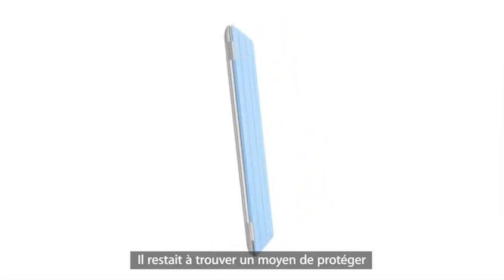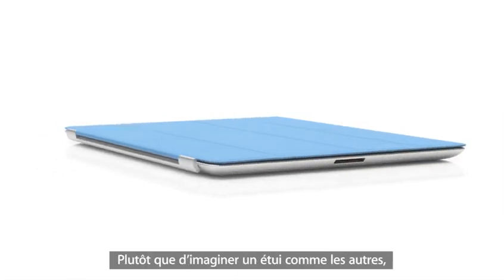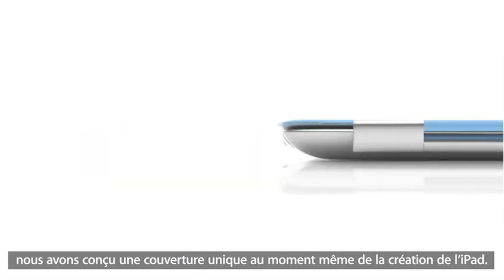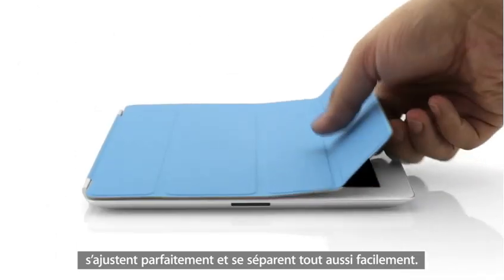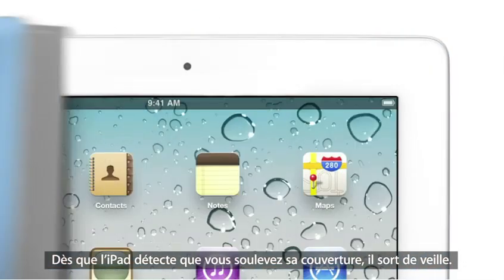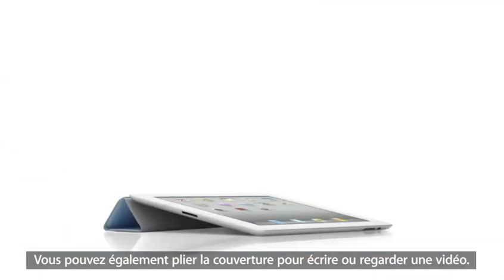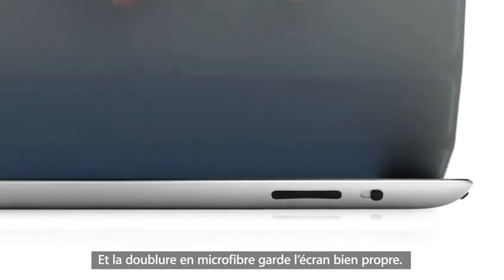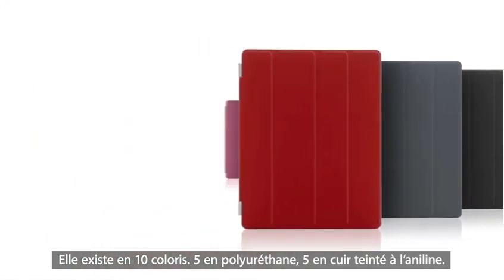We wanted to figure out a way to protect the display without compromising the iPad's size and weight. So rather than developing a separate case, we created a cover at the same time that we were actually designing the iPad — the two are made to work together. It attaches magnetically, it aligns perfectly and it's just as easy to remove. When the iPad detects you've opened the cover, it immediately wakes from sleep, and when you close the cover, it puts it back to sleep. You can also fold the cover to create a stand for typing or watching a video. The microfiber internal lining was even designed to help keep the display clean. There are 10 colors — five in polyurethane and five in a beautiful aniline dyed leather.